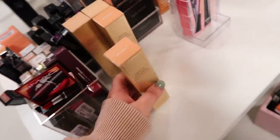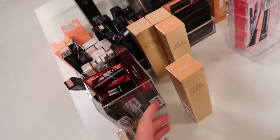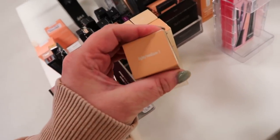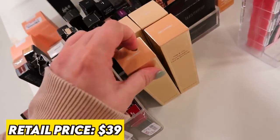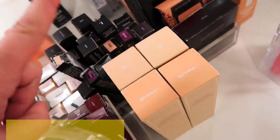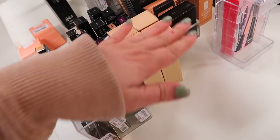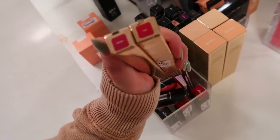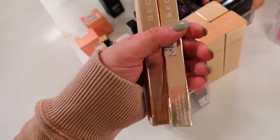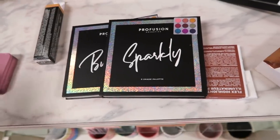The Stila Hide and Chic Fluid Foundation has the shade Light Medium for $12.99, plus Fair and Light, so I'm assuming we'll see a lot of these in many different shades in the future. I also found two more Becca lip liners in the shades Mood and Fun — deeper tones going for $4.99.